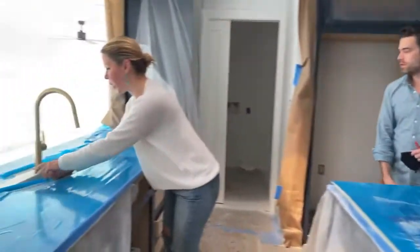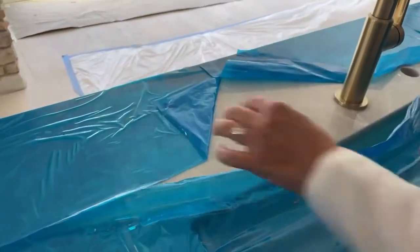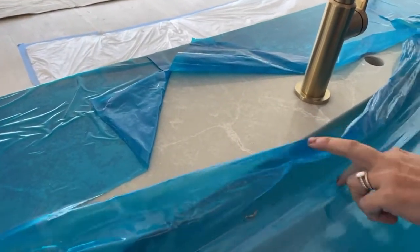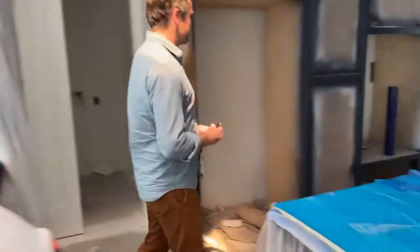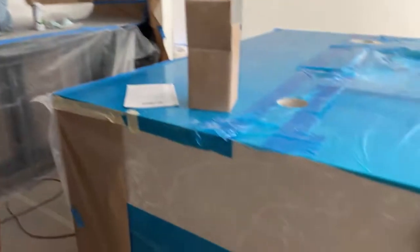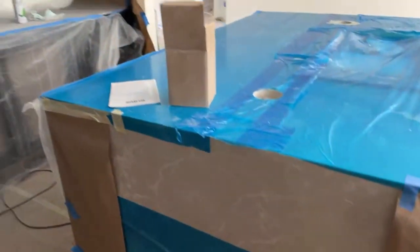Here's the countertop — you can see it really well. Gorgeous. It's much softer than a traditional white quartz countertop, but it's still quartz, so very durable. And there you go — waterfall island.